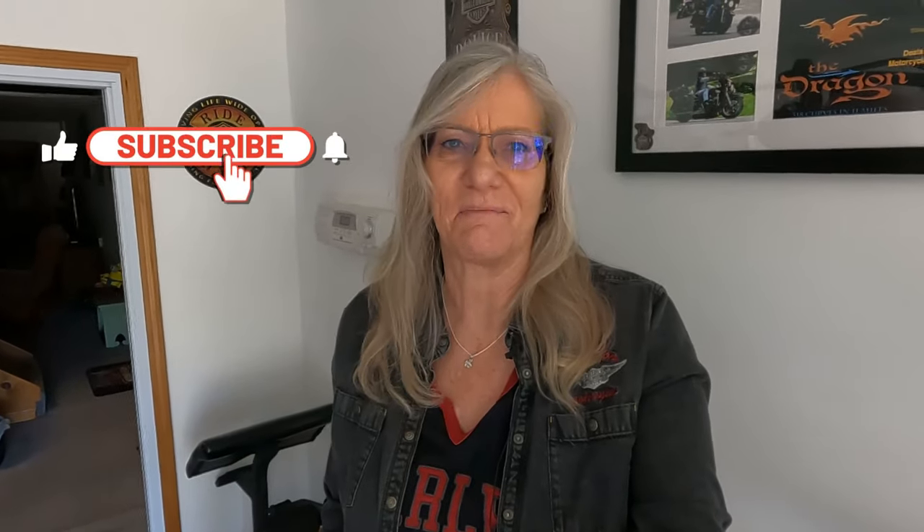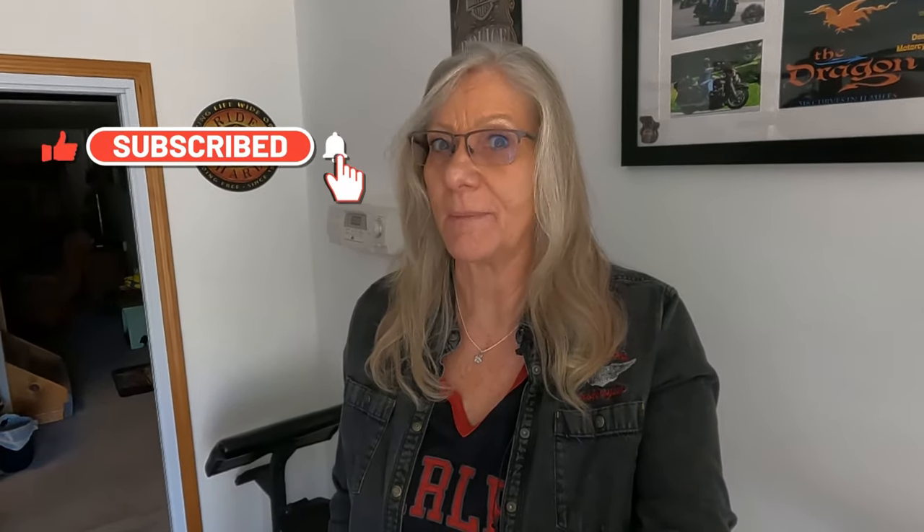Hello and welcome to Road Rush Nation. I'm Tara, your host here, and thank you so much for stopping by. For those of you that have joined the nation, thank you so much — you have no idea what it means. And if you'd like to be a member of the nation, it's free. All you need to do is hit that subscribe button and don't forget to hit the bell so you don't miss out on any upcoming episodes.